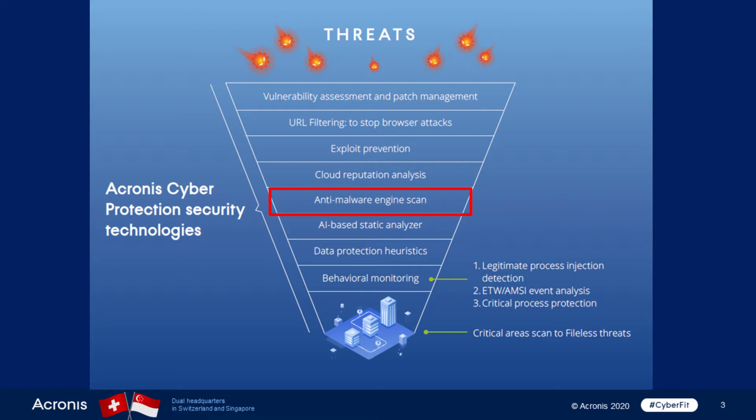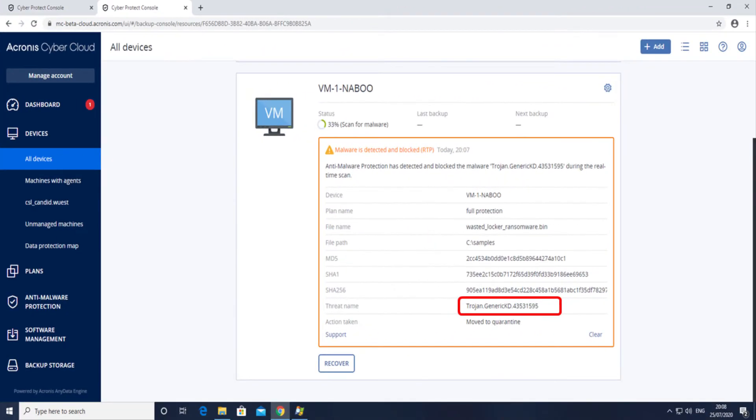The first level of protection is with our anti-malware engine scan. Here you can see the screenshot of the detection of WastedLocker ransomware used in the Garmin attack by our solution. This is a Trojan generic detection. The detection is signature-based, and such detections are used by all anti-virus companies to detect specific examples.